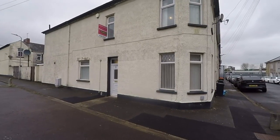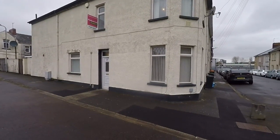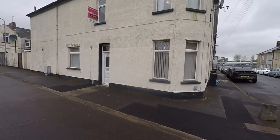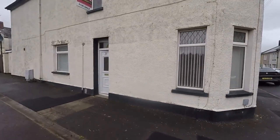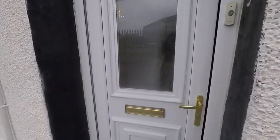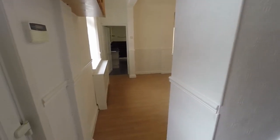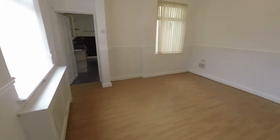Hello and welcome to this video tour. We're going to be showing you around this spacious three-bedroom end-of-terrace property located here on Castle Street in Newport. Just making our way inside, and as we enter here you can see we have the stairs ahead, and then it opens out into one of the reception rooms.